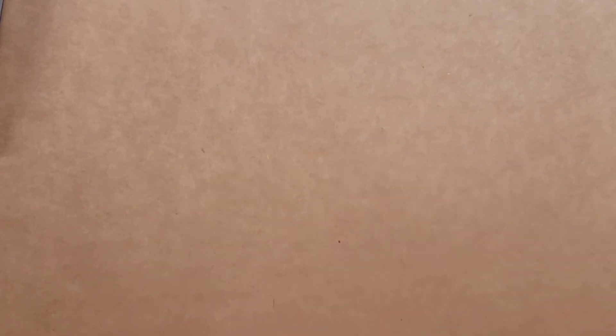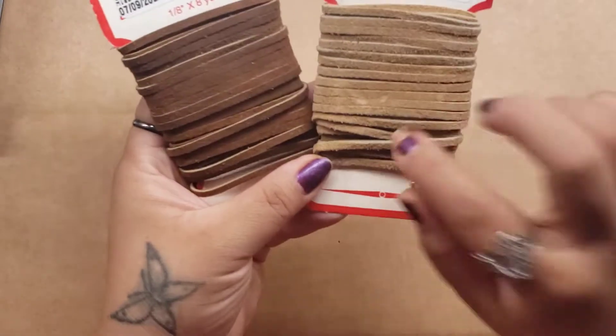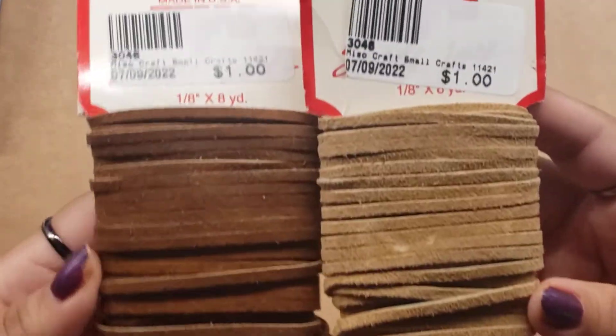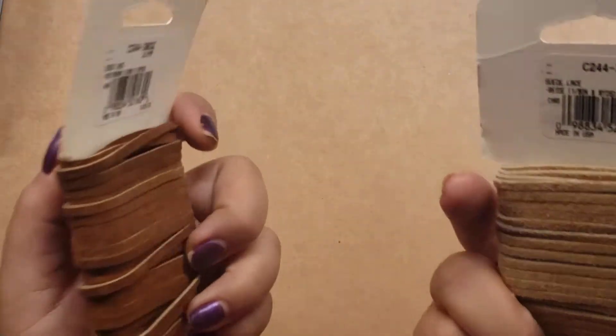Then I got these — like a leather string or cord in these two colors. Super excited for those.